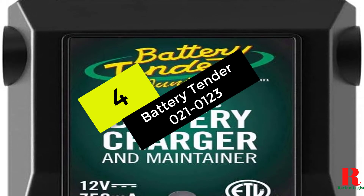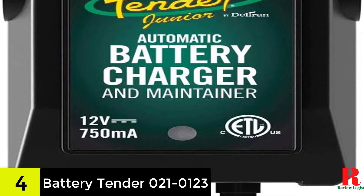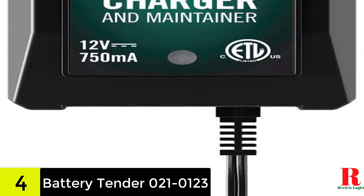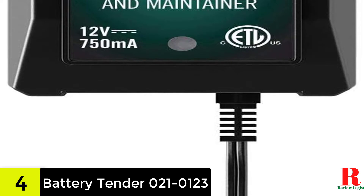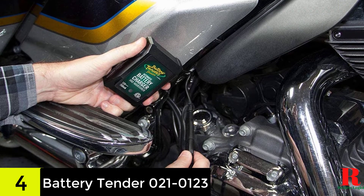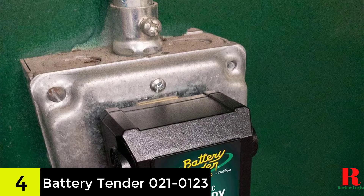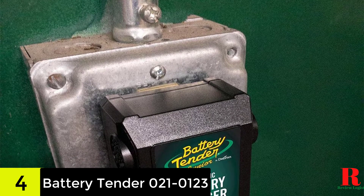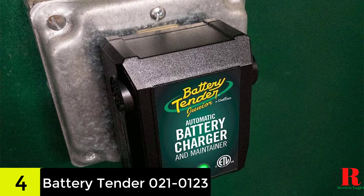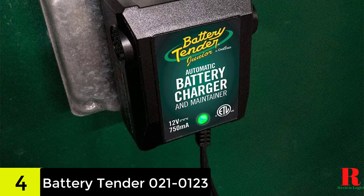At number 4 on our list, we have the Battery Tender Junior 12V Charger and Maintainer. Although trickle chargers are typically inexpensive, the Battery Tender 021-0123 is an even more affordable type that should meet the demands of nearly every driver. This charger features a better and more efficient 4-step charging system that guarantees the battery receives the proper amount of power at all times. It is a fully automatic model that you can set and leave with no constant monitoring required. The easy-to-use and low-maintenance design ensures more convenient ownership, and it can charge all kinds of batteries from lead acid to AGM and gel cell.